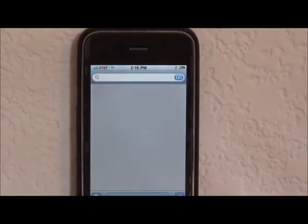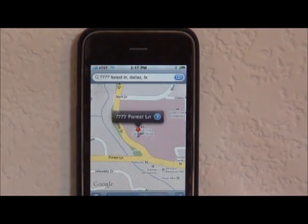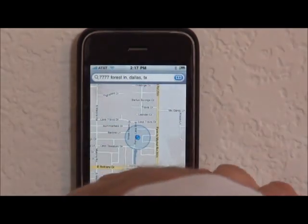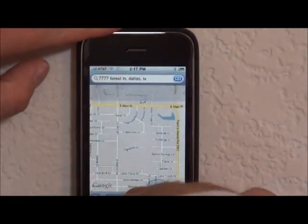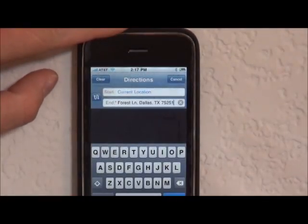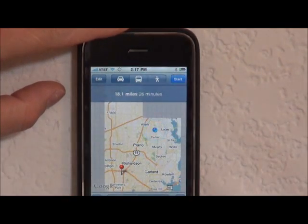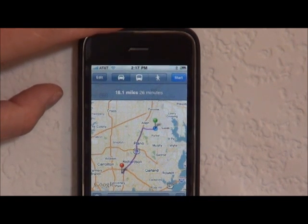What if I click on this? You know what I could probably do from here? There she is right there. I could press on my current location and probably get driving directions. And there we go — we got driving directions.